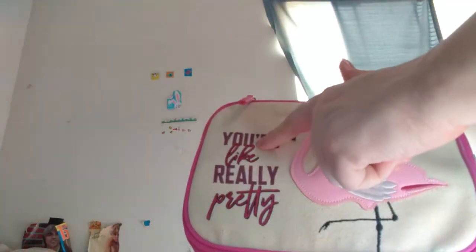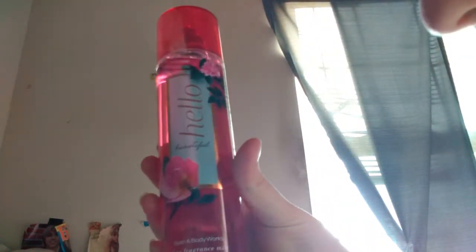Next I have this — it's a Bath and Body Works set. It's a flamingo and it says 'you're like really pretty.' And it is Hello Beautiful Perfume, Hello Beautiful Body Cream, and Hello Beautiful Shower Gel. It's a good scent!